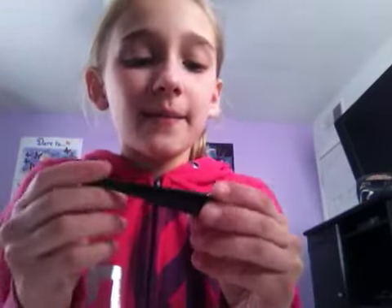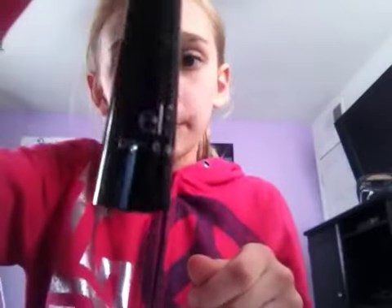I got the ELF liquid eyeliner. I smudged it on here because it got on my finger. It's in the color black and it's got a really nice tip to it. I'm going to swatch it on my hand and show you how good it goes on. Okay, I guess you can see that — it came on really good.